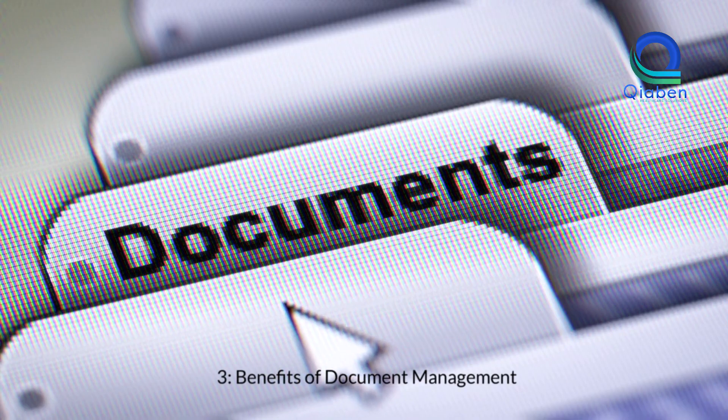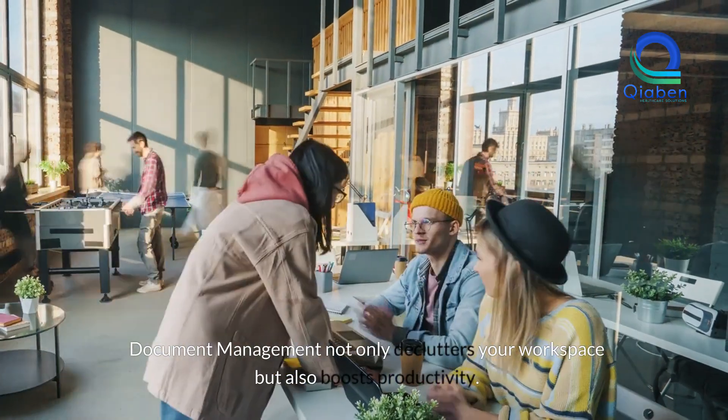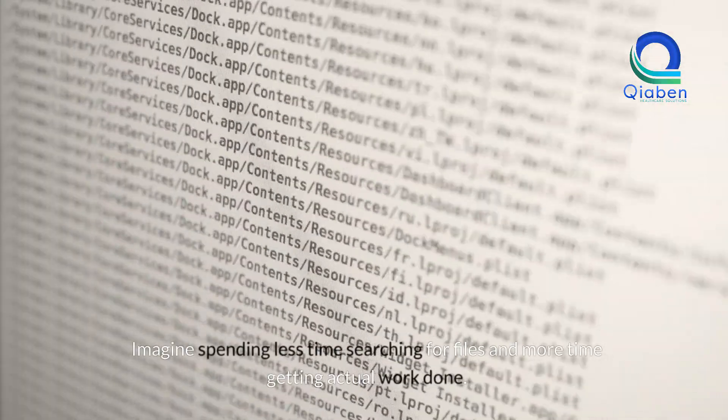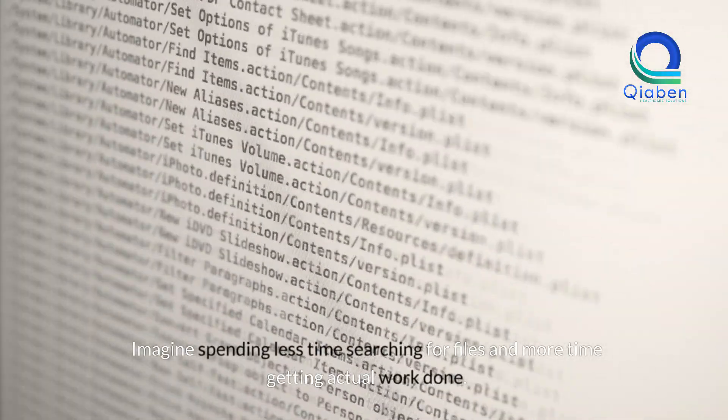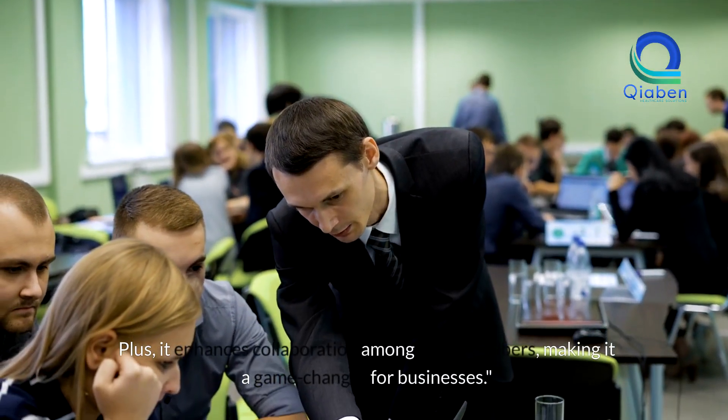Benefits of document management. Document management not only declutters your workspace but also boosts productivity. Imagine spending less time searching for files and more time getting actual work done. Plus, it enhances collaboration among team members, making it a game-changer for businesses.